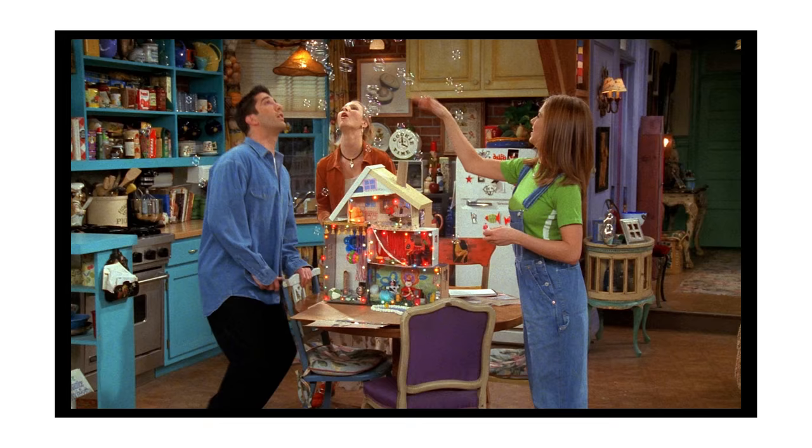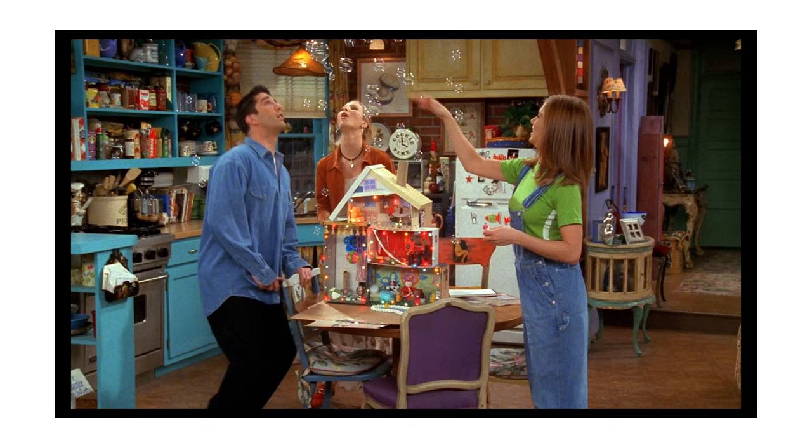Friends. Yes, friends. This iconic show doesn't need an overview — I think everybody knows it. I just could not not include it in this video because I just love it so much. And if you're one of those people who are like 'blah, Friends, I hate it, this is so cliché, couldn't you come up with something more unique?' — no, I couldn't. This is a show that I watched in my native language and like a thousand times in English, and every time I enjoy it. It never gets old.